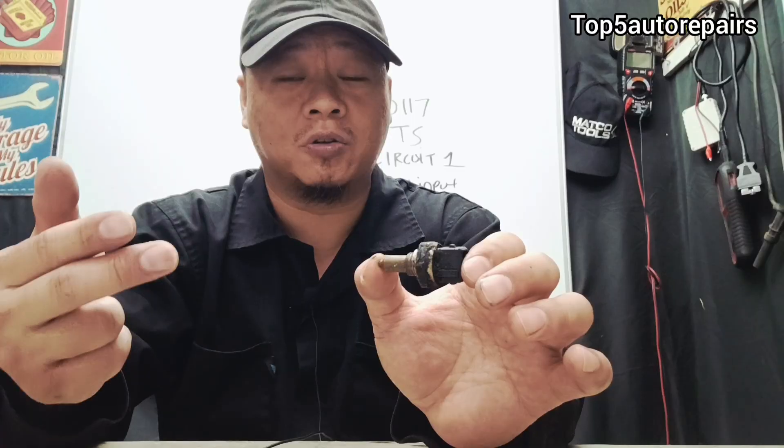When you're getting P0117, there are a few symptoms you might experience. Number one is poor gas mileage. Number two is the check engine light is going to turn on and you might get multiple coolant temperature sensor codes. Number three is you might notice a hard start and possibly no start.